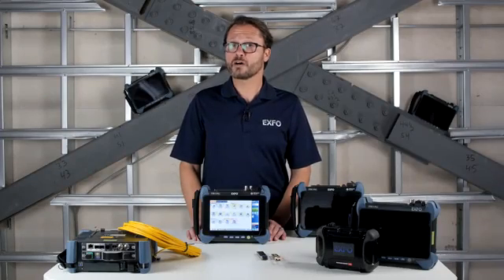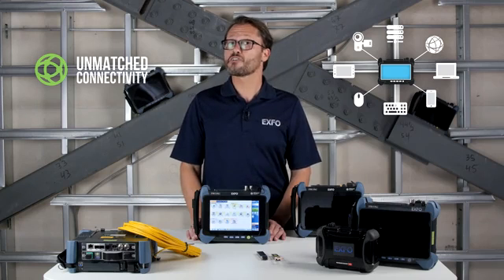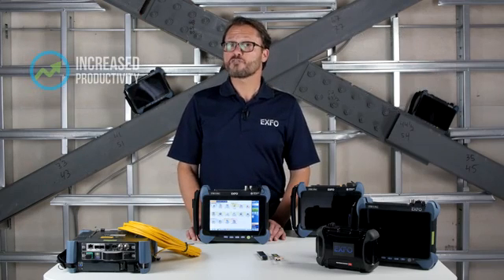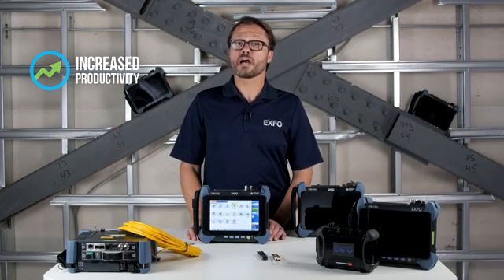Sharing your files and results, as well as connectivity to external devices, is very simple and there are many options. You can connect to printers, cameras, keyboards, mice, and other devices. You can share files via USB port, gigabit Ethernet port, Wi-Fi, or Bluetooth.